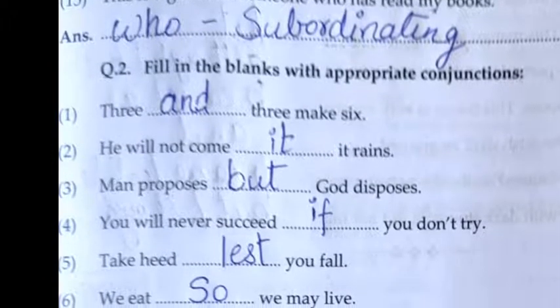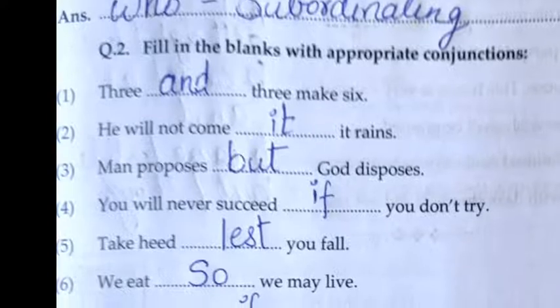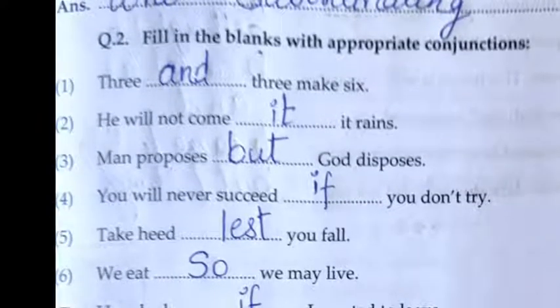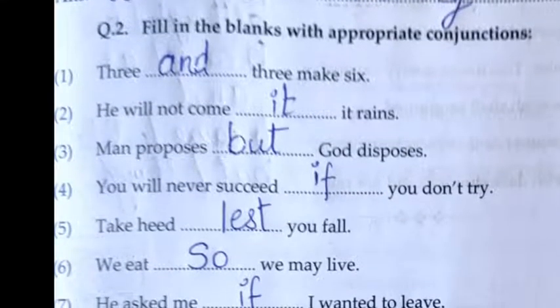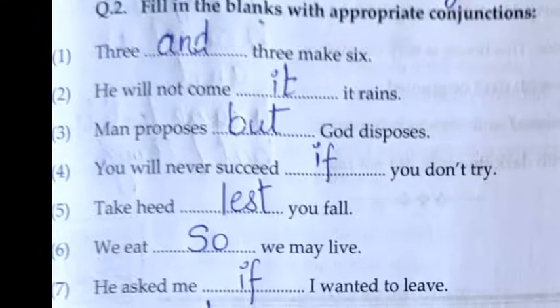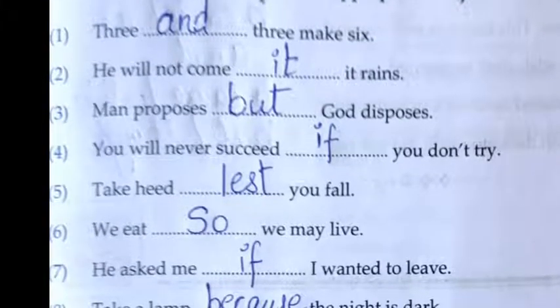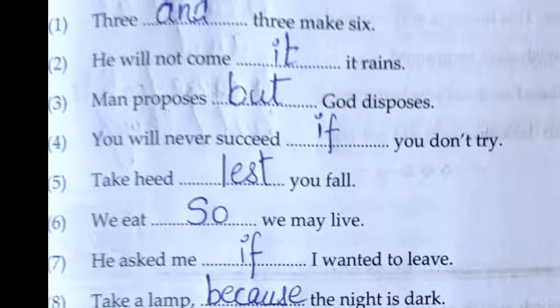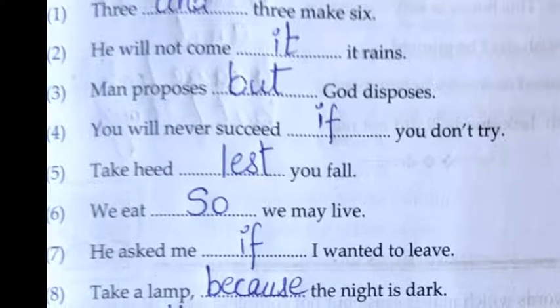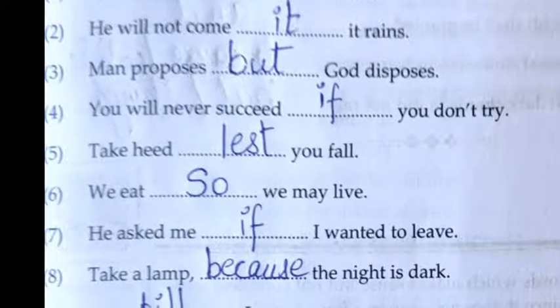Question number two: Fill in the blanks with an appropriate conjunction. First: Three and three make six. Second: He will not come if it rains. Third: Man proposes but God disposes. Fourth: You will never succeed if you don't try. Fifth: Take heed lest you fall. Sixth: We eat so that we may live.